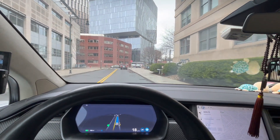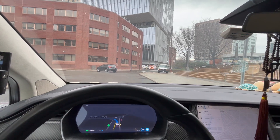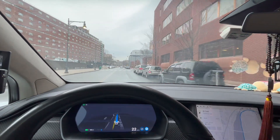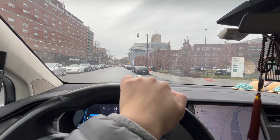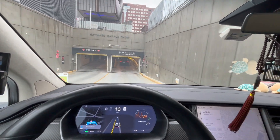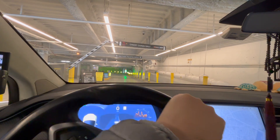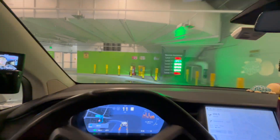We are 0.2 miles away from my office. This is amazing — this is beyond my expectation. I didn't even stop the FSD a single time during this 13-mile trip from my home to the office. I just arrived at my garage, so I'll stop the FSD here because I need to park myself. This is definitely much better than I expected. I'll pick a different time — maybe a little earlier with more traffic — and we'll do another video. See you next time, bye!